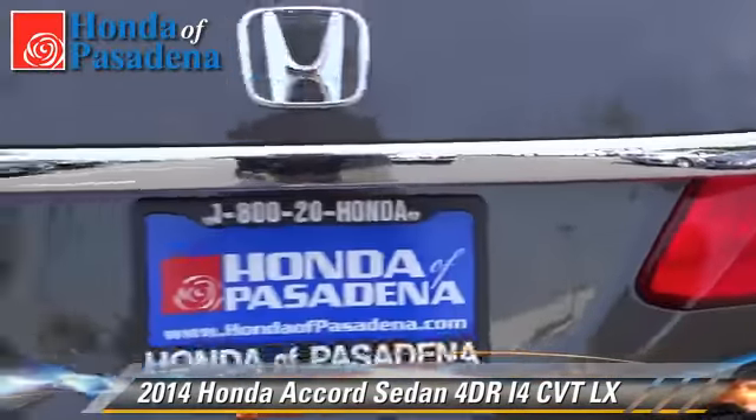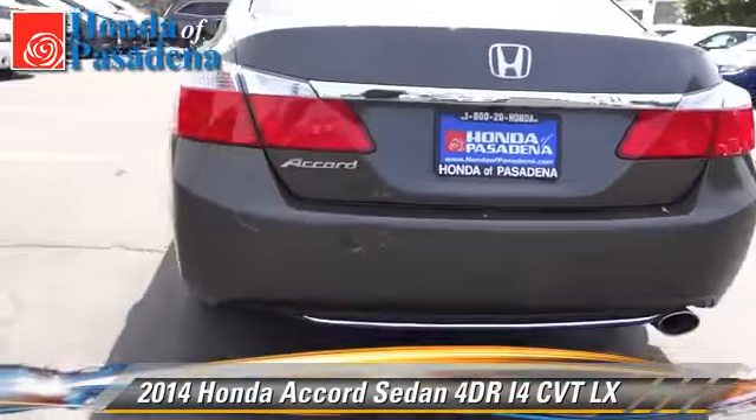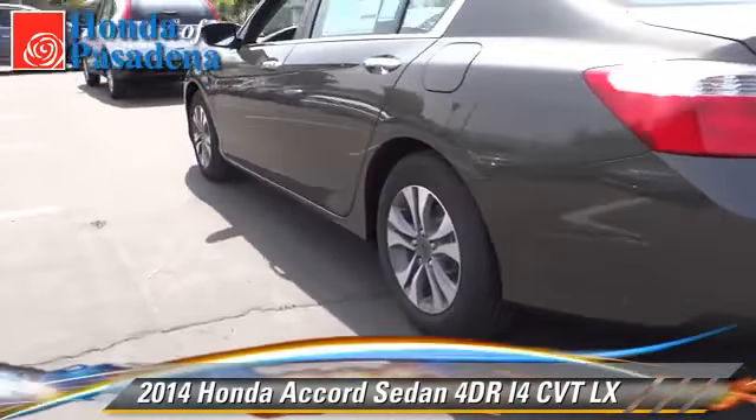air conditioning, and Bluetooth wireless. Give us a call to schedule your test drive today.